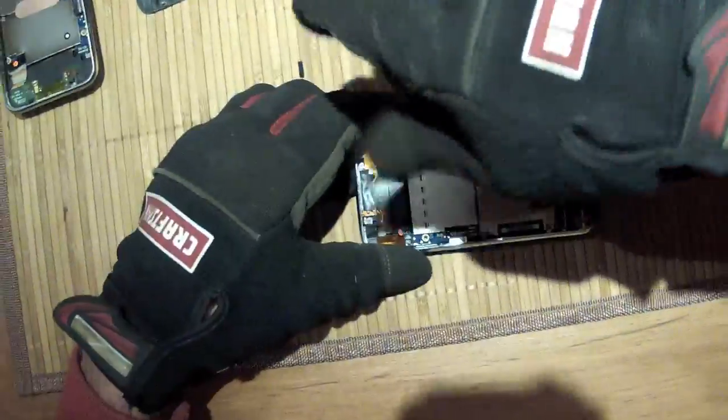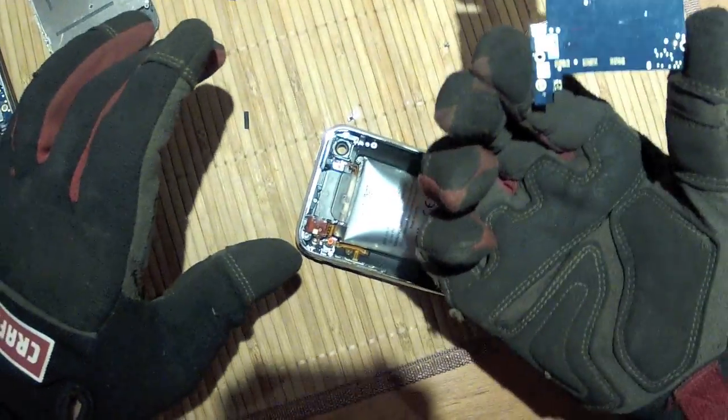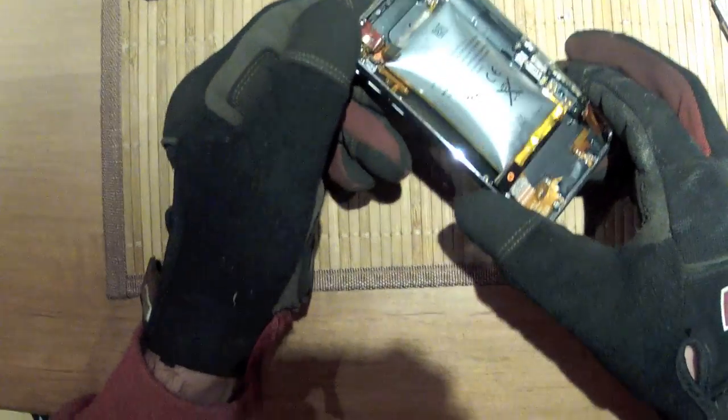I have my safety goggles and gloves on because I'm afraid of this thing. There's the system board — it actually still might be okay. Look at that ridiculous battery.